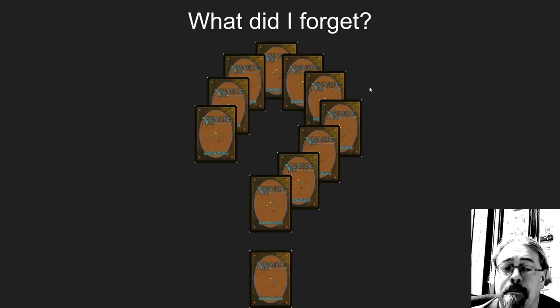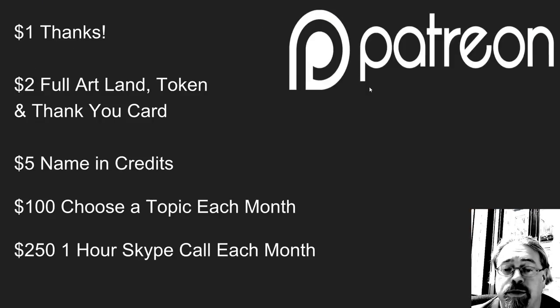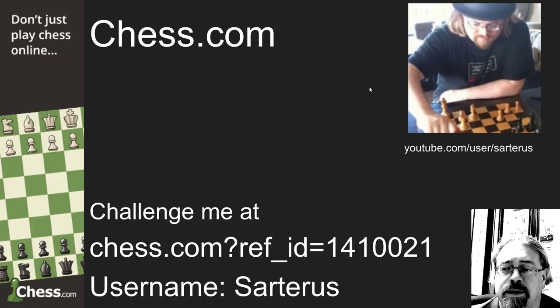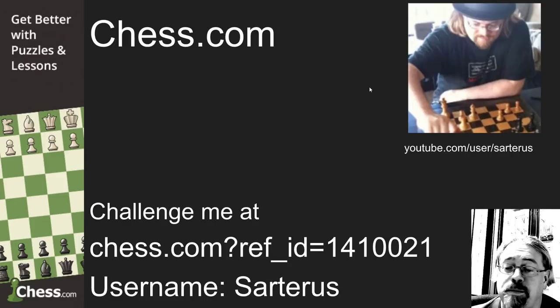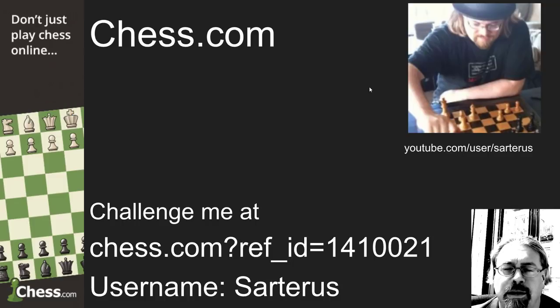What cards did I forget? Was there something amazing in this set that you did not see on this list? Please leave them in the comments. Thank you to everybody who's over there supporting the channel — I greatly appreciate it. Become a patron and there are some nice advantages for you. Also, thank you to Chess.com who sponsors my channel. If you want to play me at Chess, please head over to Chess.com and use the referral link — I get credit for individuals who sign up. I love playing Chess and I carry a board with me all the time.